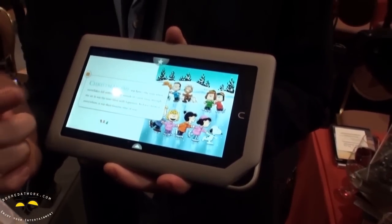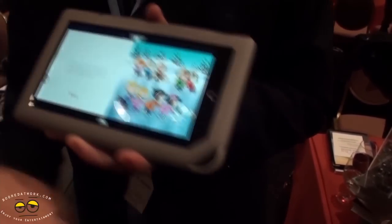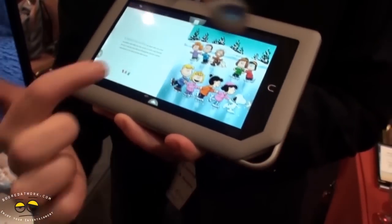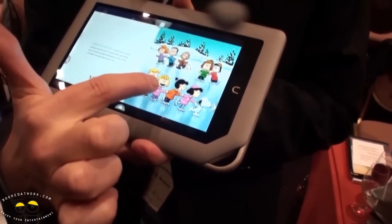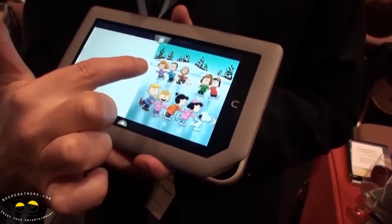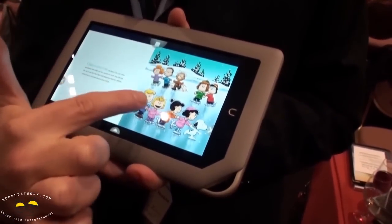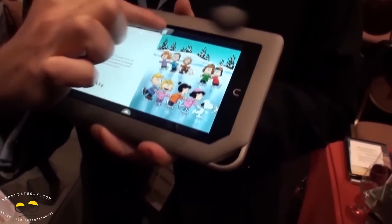You can have it read to you, or you can even play a game. It's asking me to find one of the kids and giving me some directions. It's prompting me to do it again — I got it right! I got it right again.